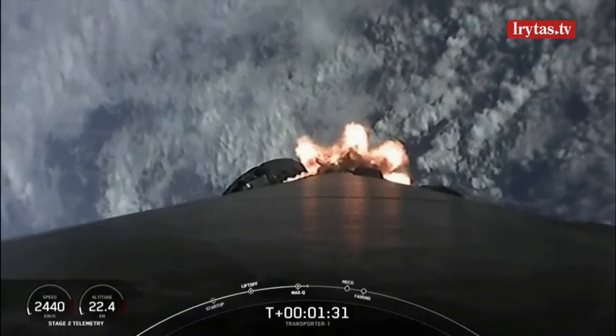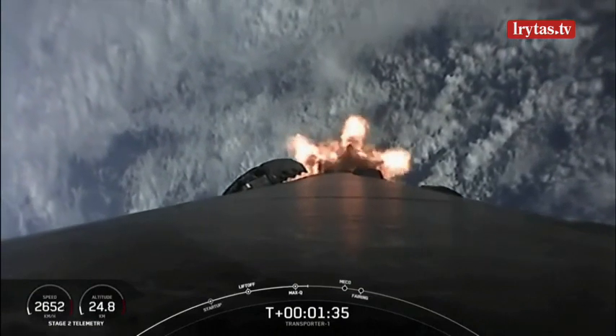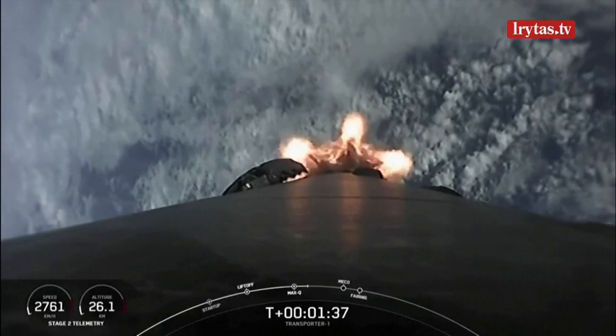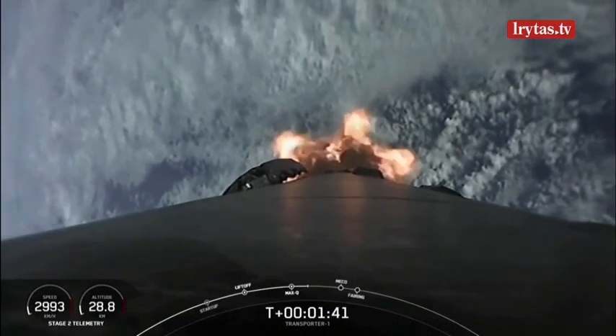And first stage will shut off, followed by stage separation where the first and second stages will separate from one another. Shortly after that we'll have a second engine start one, the Merlin vacuum engine.